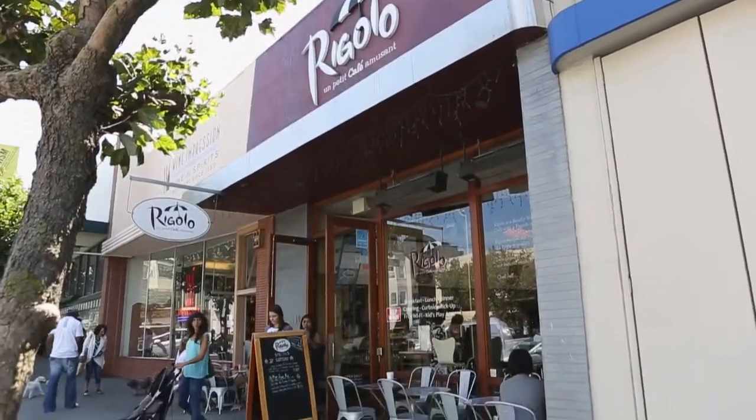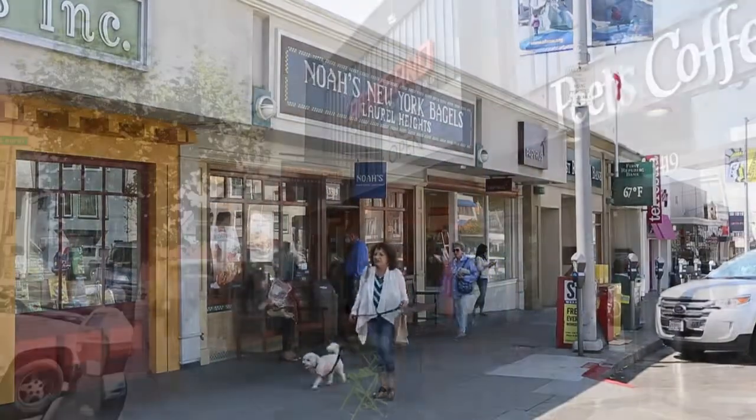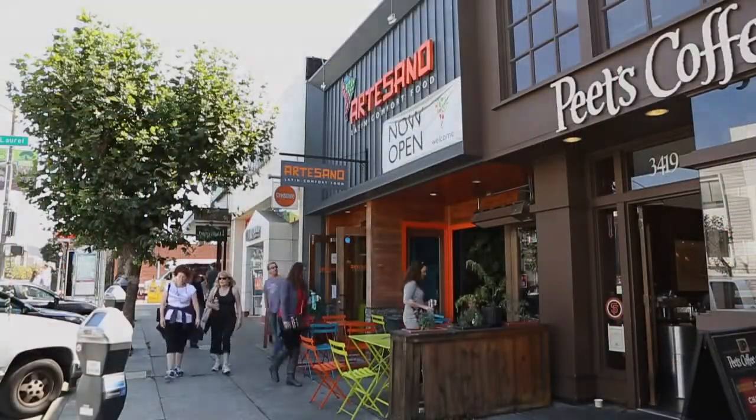There are many restaurants and shops nearby in every direction: Laurel Village, Sacramento Street, Geary Boulevard, and Clement Street.